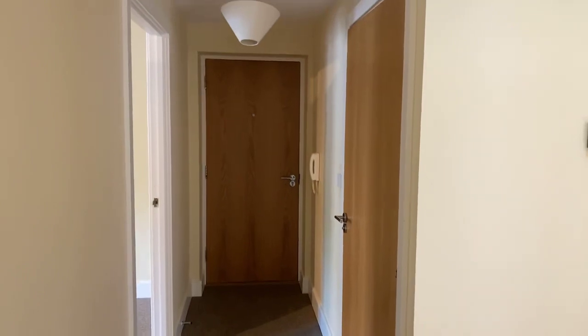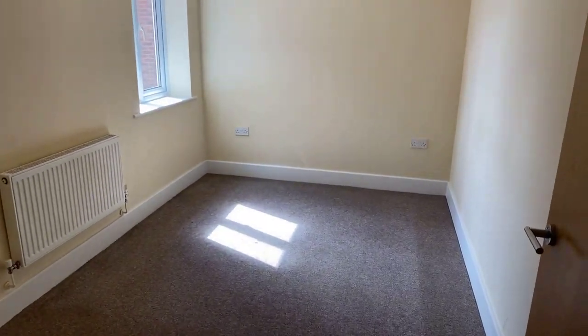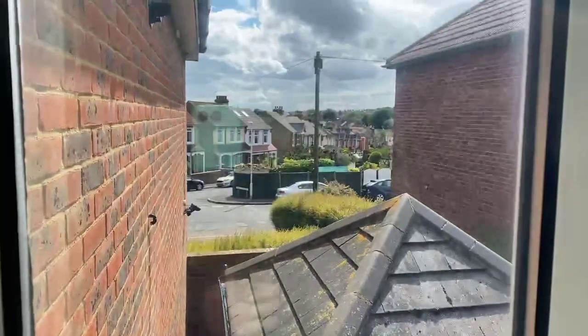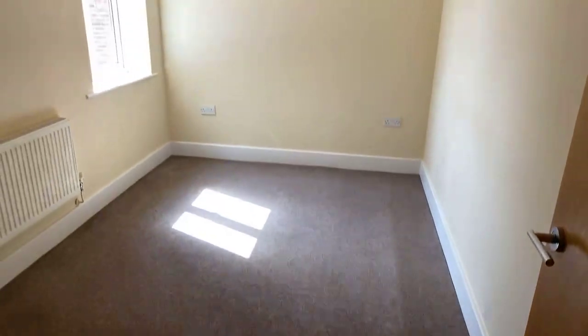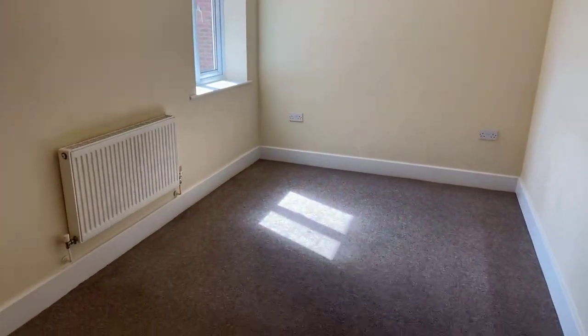I'll quickly show you the hallway area — your front door to the flat is just at the end here. Bedroom one is a good-sized double bedroom, really nice and bright, with a window here in the corner just looking out onto Dane Crescent. Really lovely size, decorated nicely throughout, and the carpets look in good condition as well, which is a positive. A really lovely sized bedroom for bedroom number one.